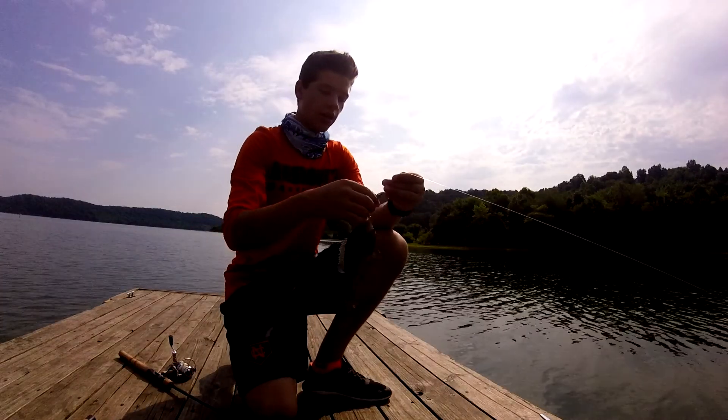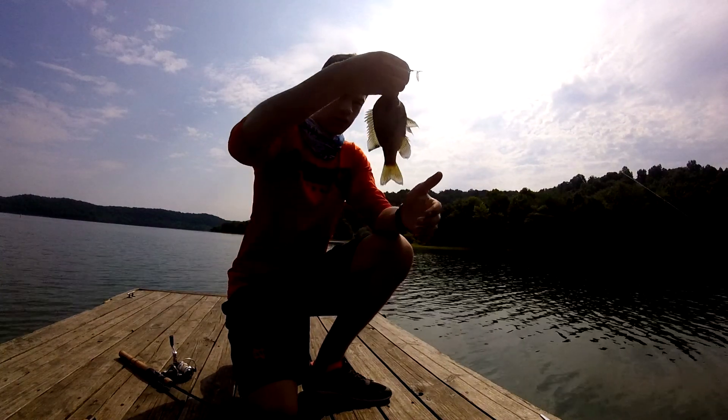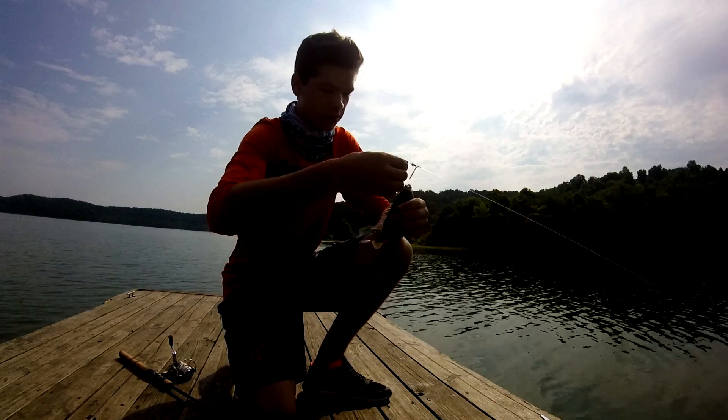I was throwing this swimbait with the spinning blade, and a nice-sized bluegill hit it. Not what we're looking for, but it's a fish, so I'll take it.